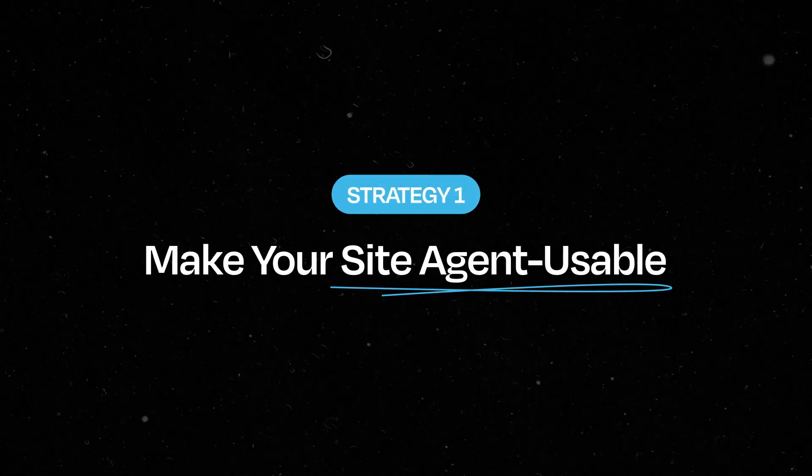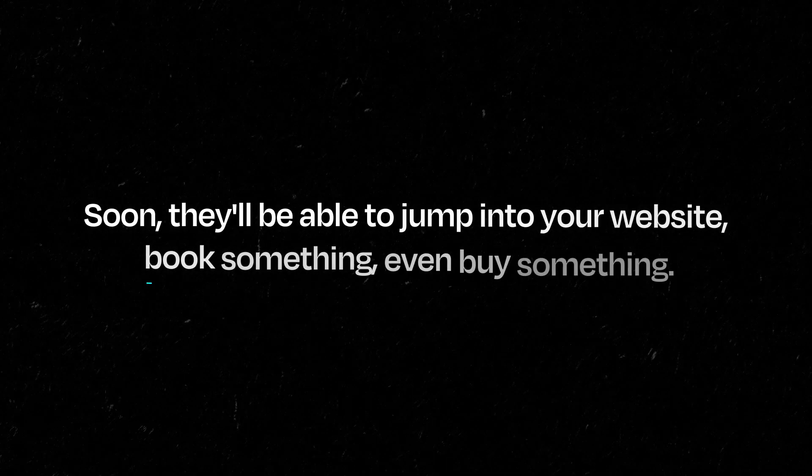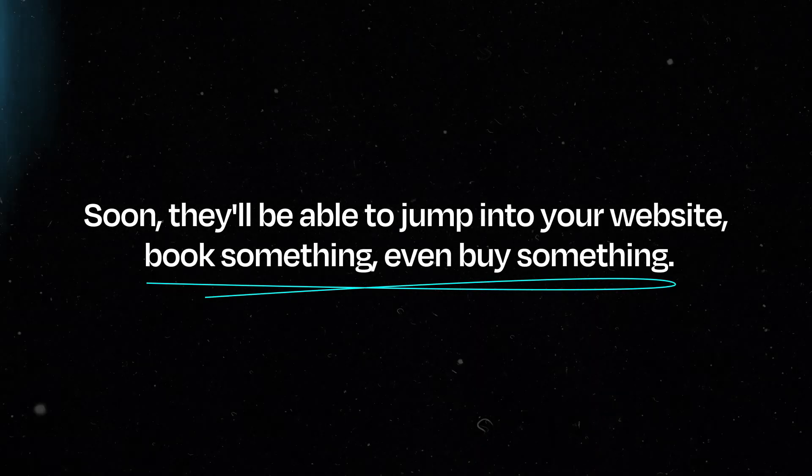Strategy one: most people optimize for users and that's great, but AI agents aren't users, they're doers. AI agents are evolving fast. Right now they can summarize and compare, and soon they'll be able to jump into your website, book something, even buy something — but we're not fully there yet. This future is coming really fast, so start preparing for it now.